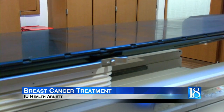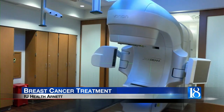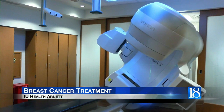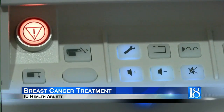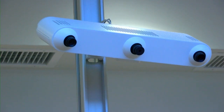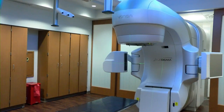The patient will come in and lay down on this couch and the machine will rotate around and deliver radiation from different angles targeted to where we need to treat. This linear accelerator machine is crucial for treating breast cancer patients. Radiation oncologist at IU Health, Dr. Matthew Orton, says it delivers radiation from outside the body, targeted to wherever it's needed — from the top of the head to the bottom of the toe. The majority of patients getting radiation for breast cancer are treated with this type of machine.